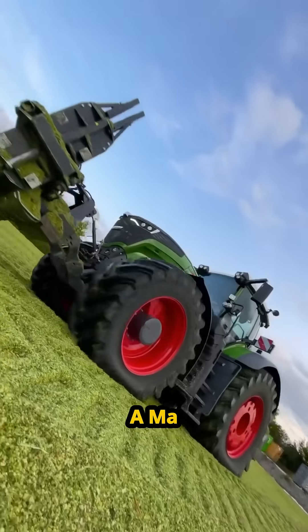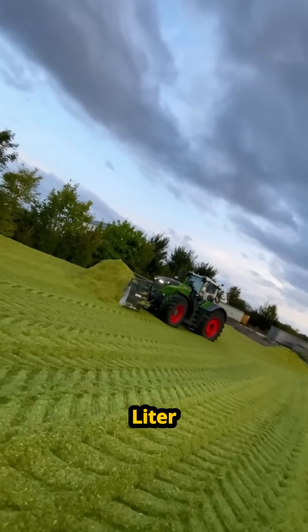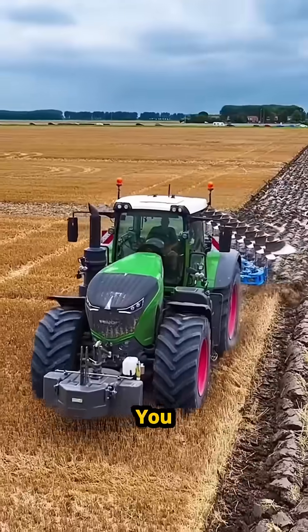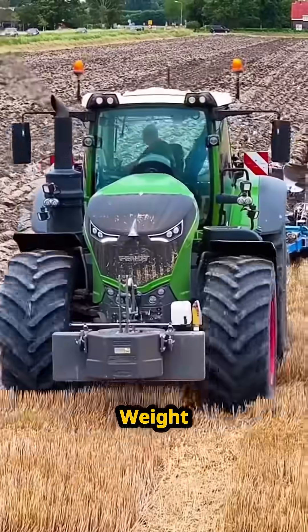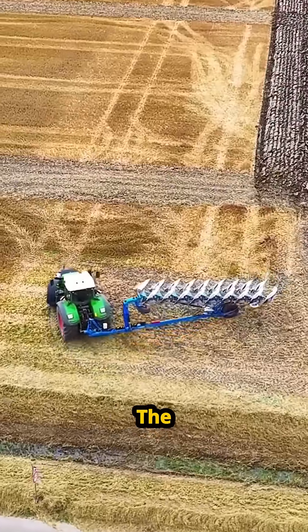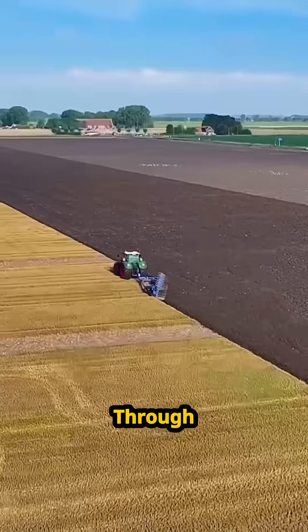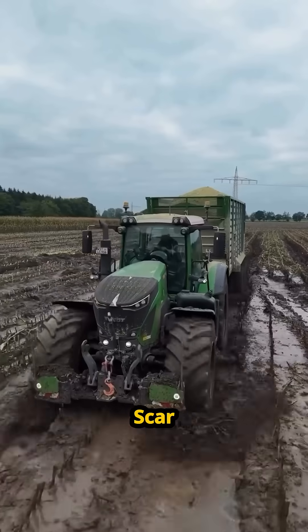But power comes with a massive catch. To keep the heart beating, you need an 800-liter fuel tank — that's over $1,000 every time you hit the pump. Then there's the weight. Critics say 46,000 pounds is too much. It crushes the soil, packing the earth so tight that air and water can't get through. It's a titan that leaves a permanent scar on the land.